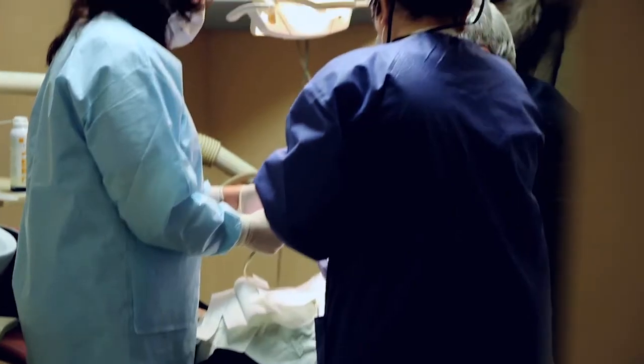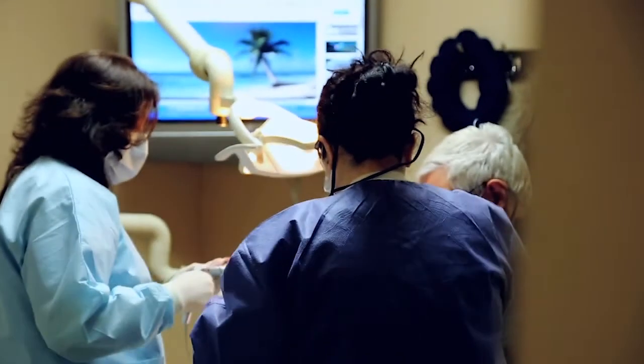We at Main Street Dental have a staff — we're not a revolving door. My staff has been with me for years. You will find a unique experience meeting my staff, from the hygienist to the front desk to the assistants. We want you to come to 11th and South and get to know us.